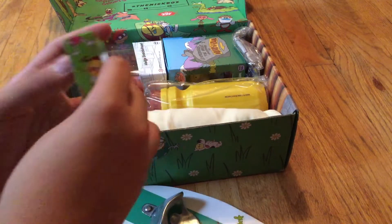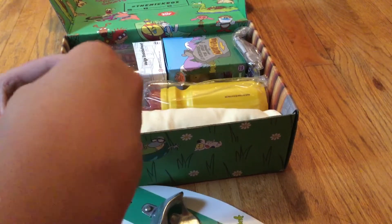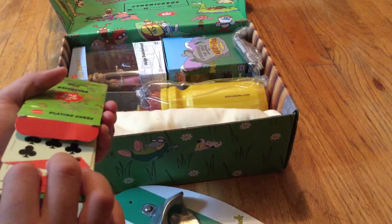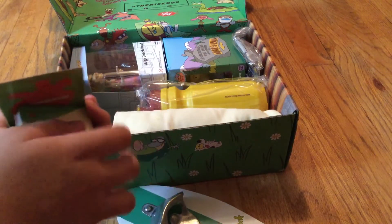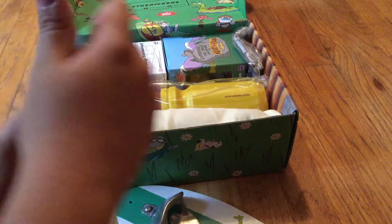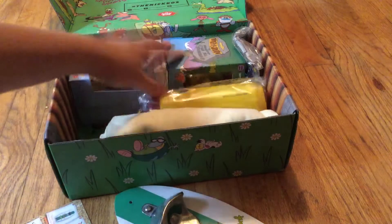And there we go. Alrighty, let's open this bad boy up. They're definitely playing cards — never mind. Oh snap, it almost fell out. Okay, there we go. Alrighty, what's next?